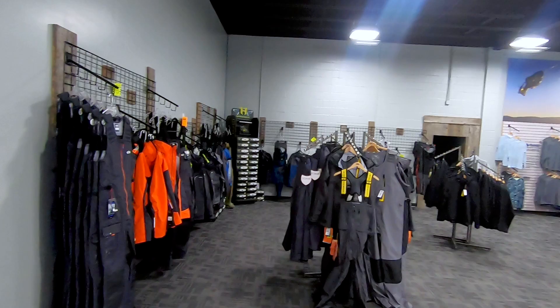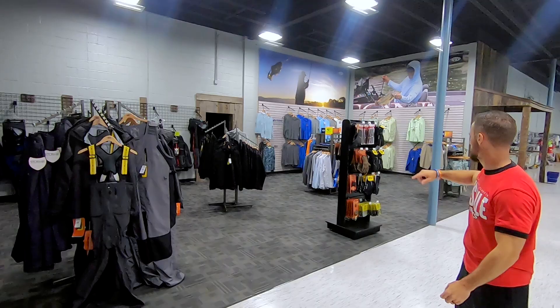And then a few Live Target swim baits. As we're swinging around you can see they've got a whole bunch of different outerwear — your Stormer or your Gill, a few good brands, frog pogs, AFCo clothing, gloves — whatever us bass fishermen need out there.